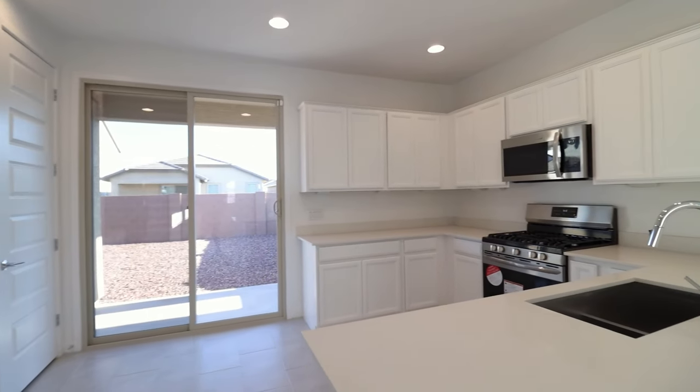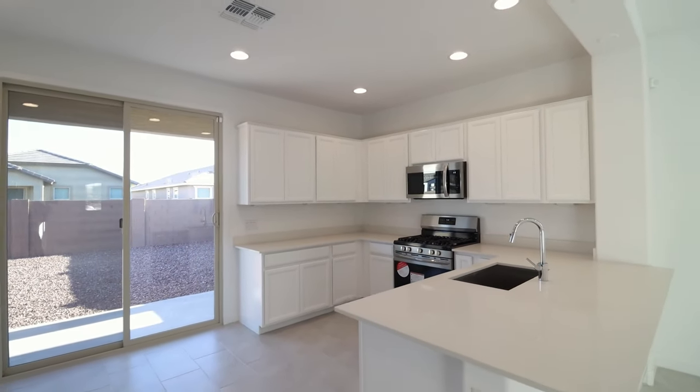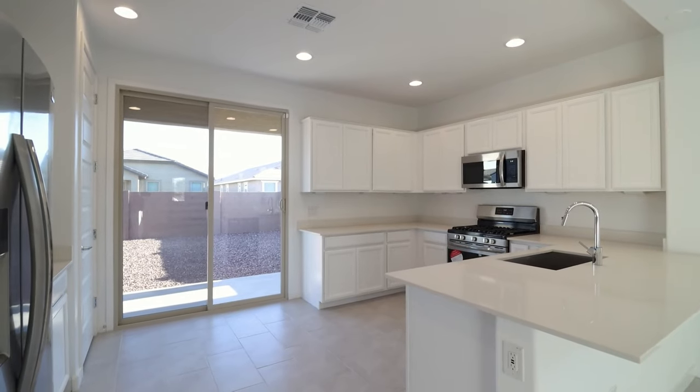Here we have an open kitchen featuring new stainless appliances, quartz countertops, a pantry, and a breakfast bar.